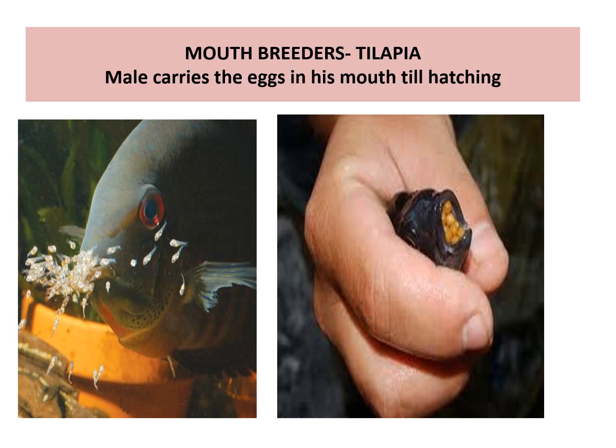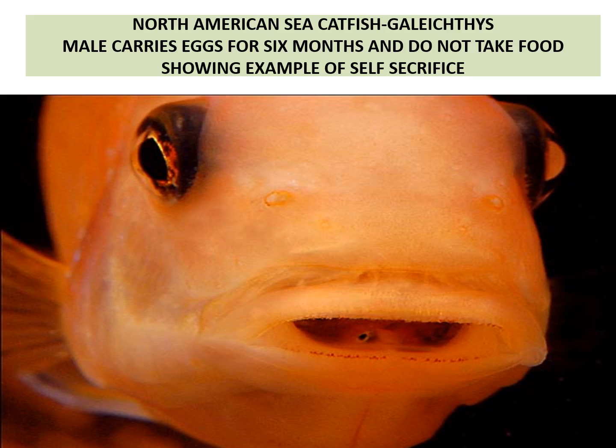Mouth brooding — a very important fish is tilapia. Tilapia is a mouth breeder. The male carries the eggs in his mouth until hatching and does not feed at all. The North American sea catfish male carries eggs for six months and does not take food, showing an example of self-sacrifice.